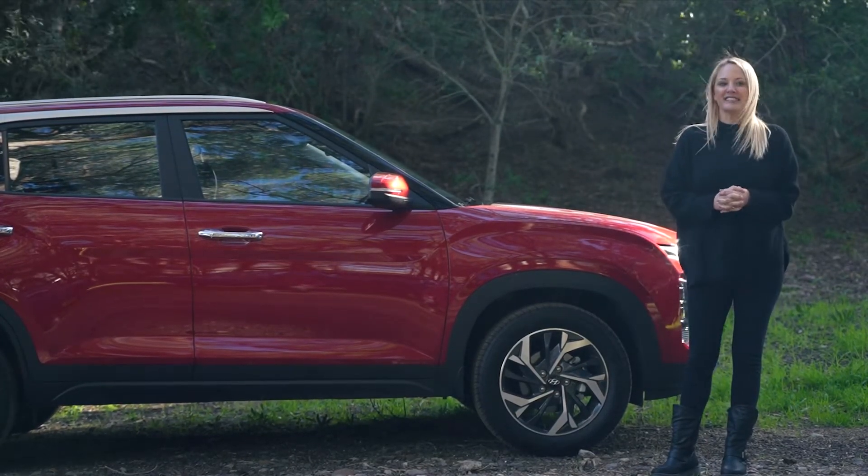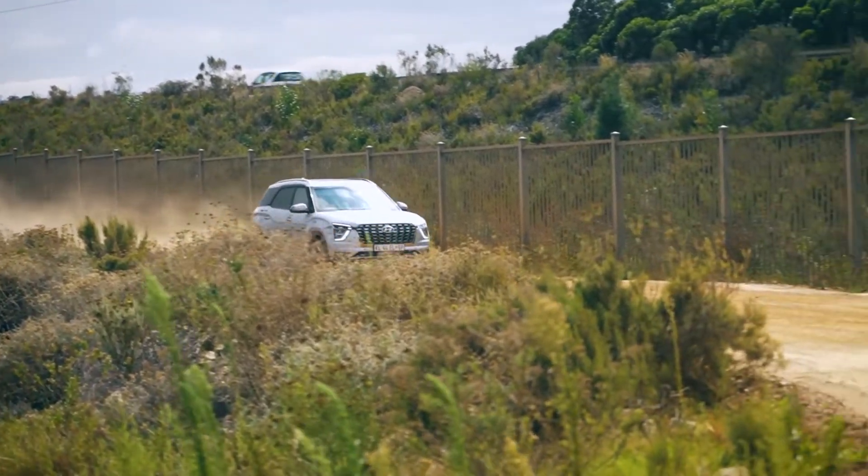I'm currently driving the updated Creta, and it competes with the likes of the Toyota Corolla Cross, the Kia Celtos, etc., which are all great family cars. They've got sort of enough rear legroom and the boots are generally big enough to fit quite a bunch of stuff in. But what if the Creta is just a little too small for your family? Enter the Grand Creta.